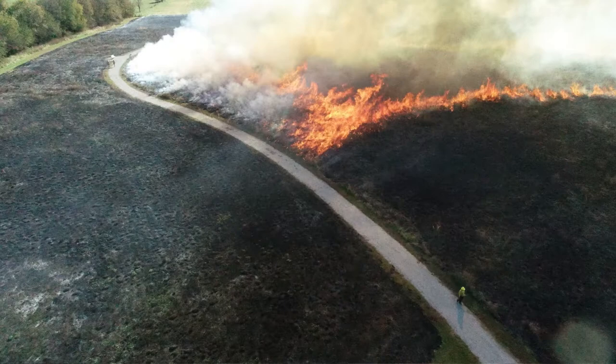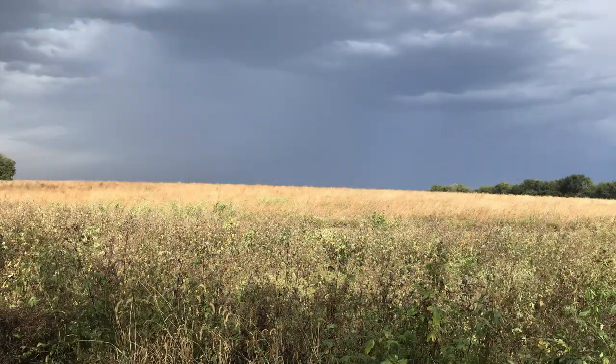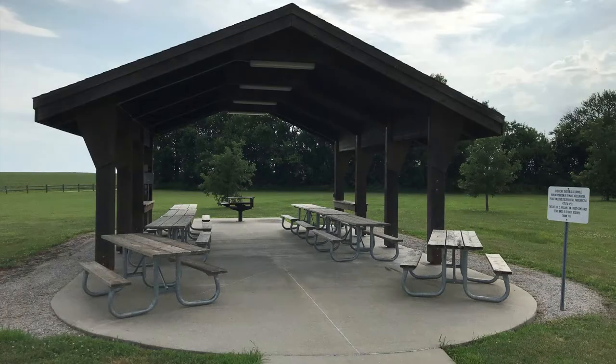In January 2022, we conducted a prescribed fire to maintain grasses and wildflowers on the restored prairie. These burns help us maintain the landscape much like it would have been in 1862 when the battle took place. Over the last year, we've sustained the picnic shelter and completed many smaller maintenance projects.